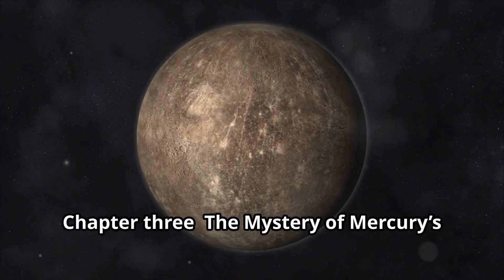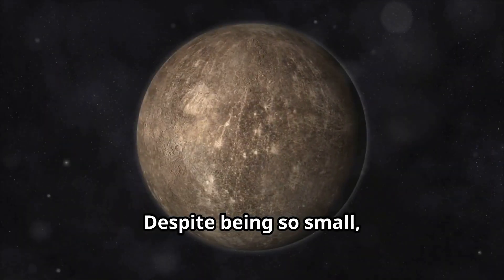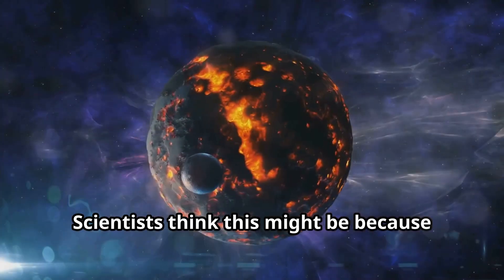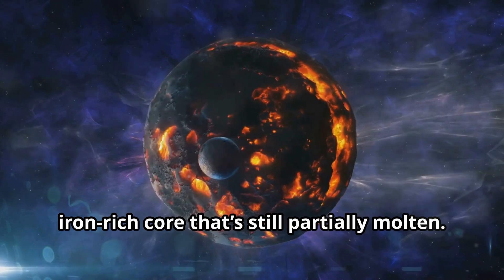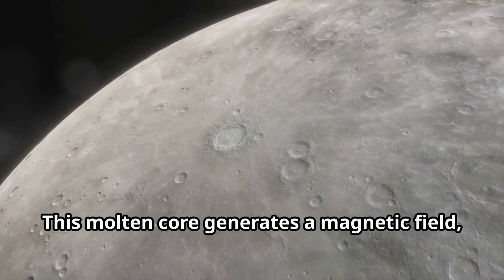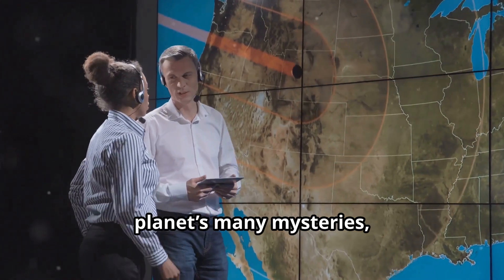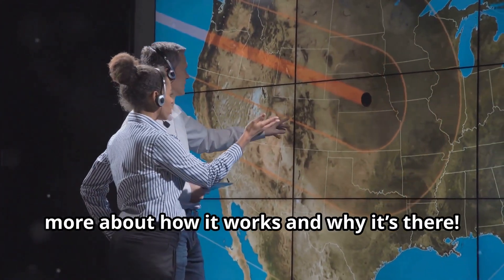Chapter 3: The Mystery of Mercury's Magnetic Field. Despite being so small, Mercury has a magnetic field, which is pretty unusual for a planet its size. Scientists think this might be because Mercury has a large, iron-rich core that's still partially molten. This molten core generates a magnetic field, though it's much weaker than Earth's. Mercury's magnetic field is one of the planet's many mysteries, and scientists are still trying to learn more about how it works and why it's there.